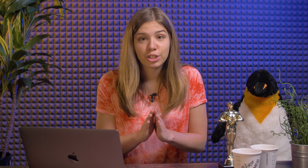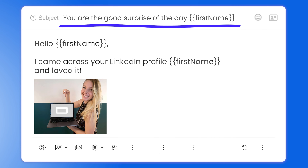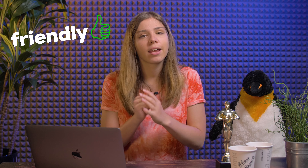So why does this email work? First, the subject line is personalized and sparks curiosity: 'You're the good surprise of the day, [first name].' It makes you ask yourself, why am I the good surprise of the day? It sets the tone of the email — friendly and not salesy at all. A networking email should always be friendly because the goal is to build a relationship and not to sell a product or a service.